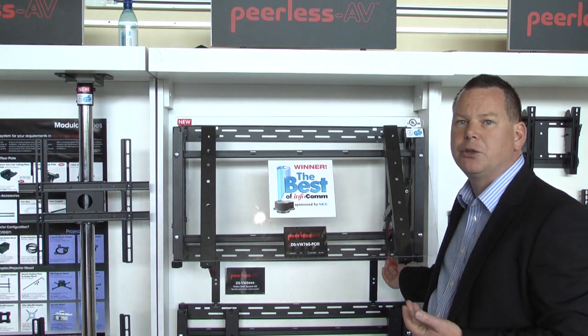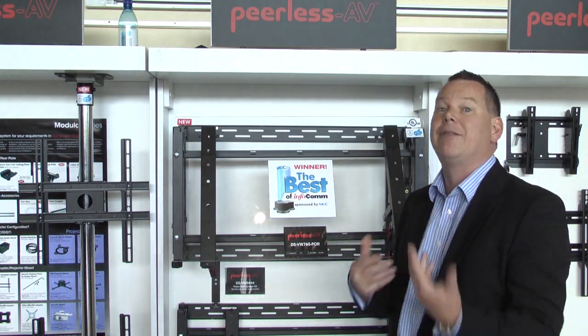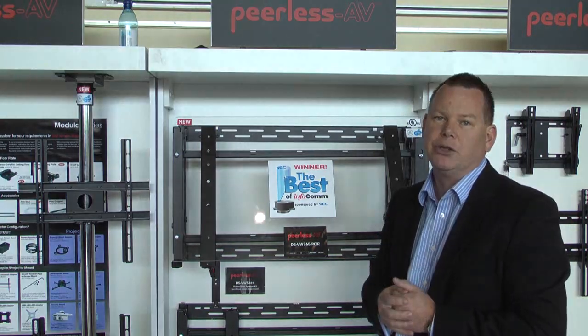Through this new serviceable unit, which is very easy to access, you can actually get through any of the products if you have a cable problem or a failure on the screen.